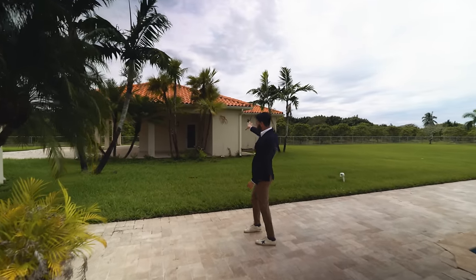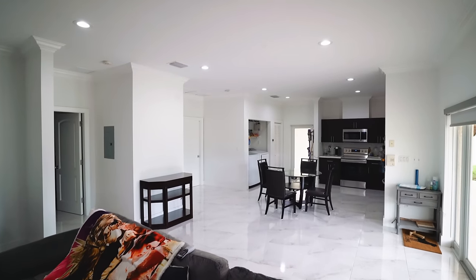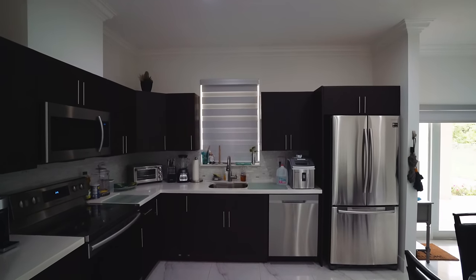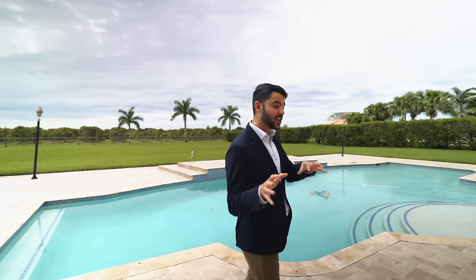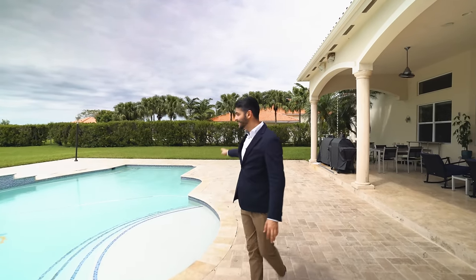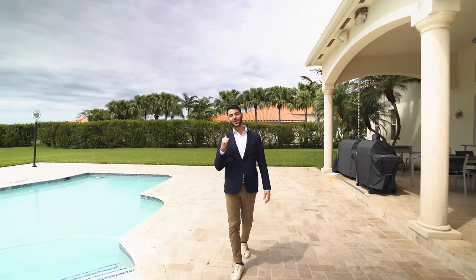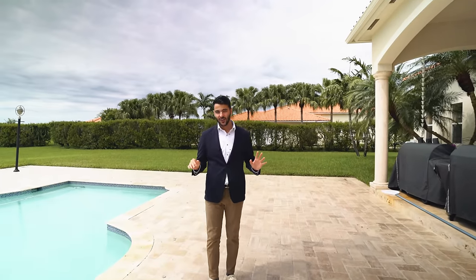Over here is the guest house — a two-bedroom, one-bath unit with its own kitchen, washer and dryer, and its own carport. So basically three homes on this property. Now it's time to go show you the main house at just under 10,000 square feet. It's unbelievable.